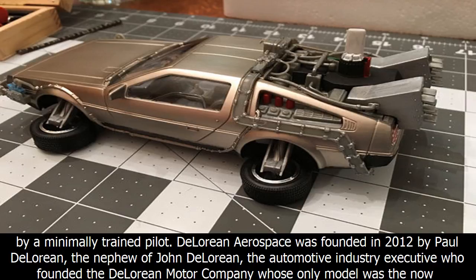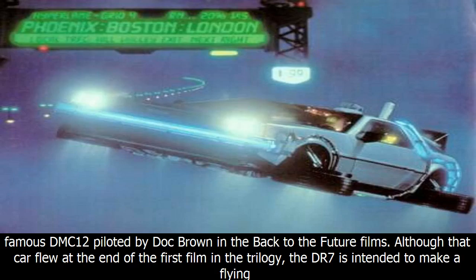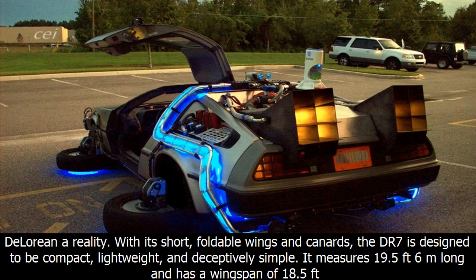DeLorean Aerospace was founded in 2012 by Paul DeLorean, the nephew of John DeLorean, the automotive industry executive who founded the DeLorean Motor Company, whose only model was the now-famous DMC-12 piloted by Doc Brown in the Back to the Future films. Although the car flew at the end of the first film in the trilogy, the DR7 is intended to make a flying DeLorean a reality.